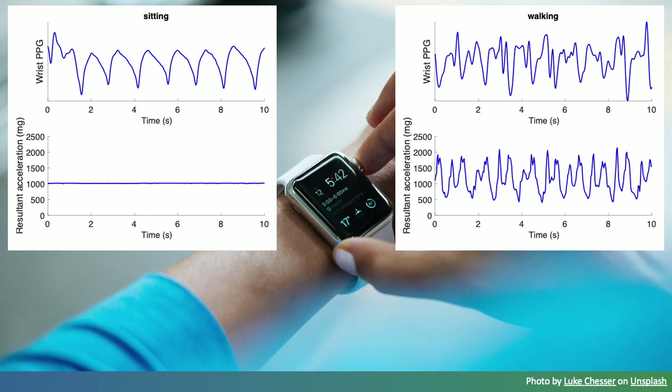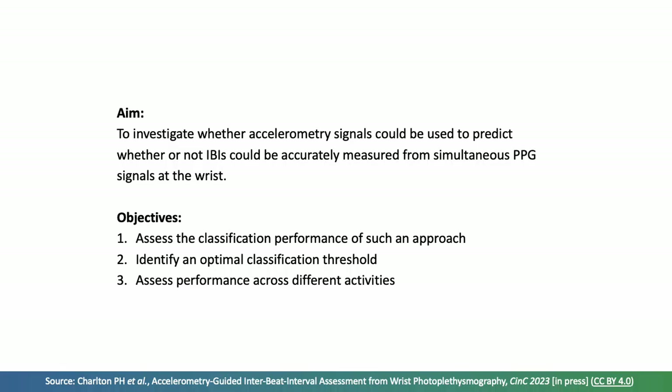In this work we investigated a new approach to assess the quality of PPG signals and their suitability for interbeat interval estimation. The accelerometry signals provided by a wearable are shown below each of the PPG signals. While sitting, the accelerometry signal is very stable, indicating a low level of movement, but whilst walking there is high variation. Our hypothesis was that these accelerometry signals could be used to assess the level of movement, which would be associated with PPG signal quality, based on the assumption that noise would be due to movement. The aim was to investigate whether accelerometry signals could be used to predict whether interbeat intervals could be accurately measured from simultaneous PPG signals at the wrist.